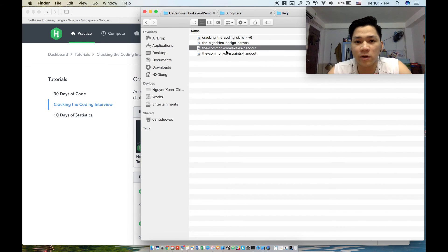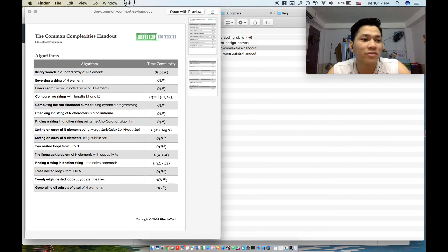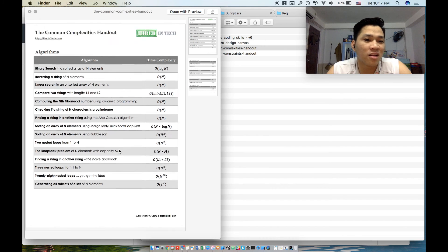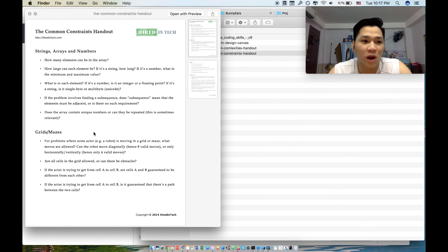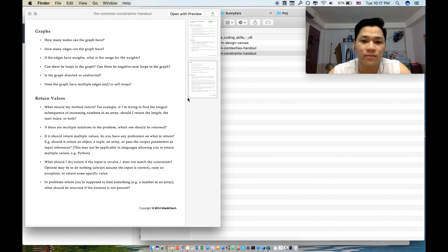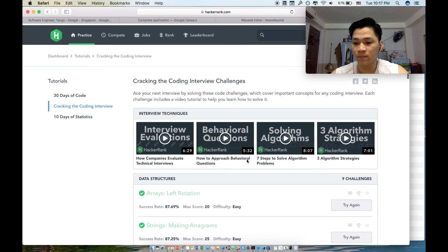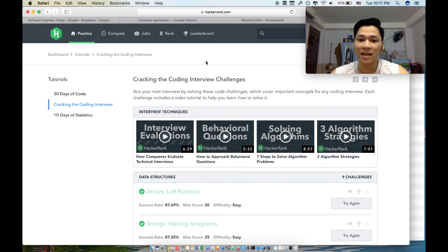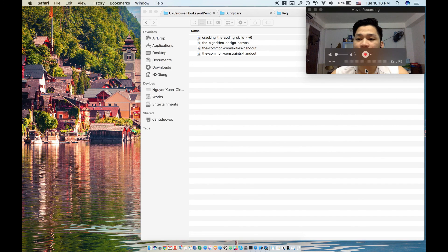I also have some resources that might help: a common complexity cheat sheet for algorithms downloaded from HiredInTech, and a list of common constraint questions to ask during the interview. Practice makes perfect, and I think you guys will be ready for the interview. Let me know if it works for you — good luck!